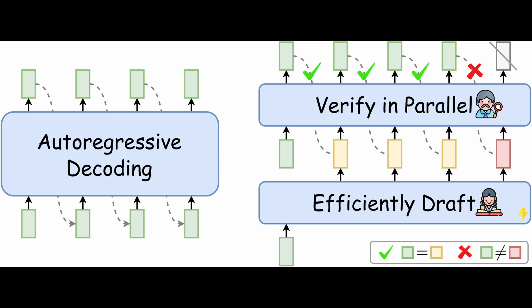Traditionally, large language models are auto-regressive models, meaning they decode text one token at a time sequentially. So if I say 'I love One Little Coder,' then 'I' is first generated, then 'love' is generated, then 'One Little Coder' is generated.